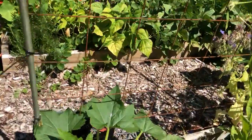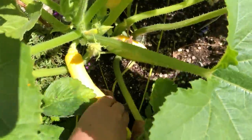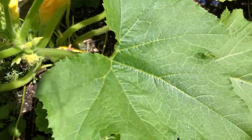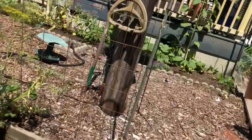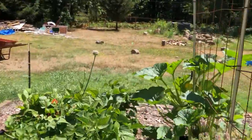Over here, this squash — I think I could harvest that one too. I've noticed things in my yard seem to ripen a lot slower than in other people's gardens. I'm not sure why. Lots of beans.